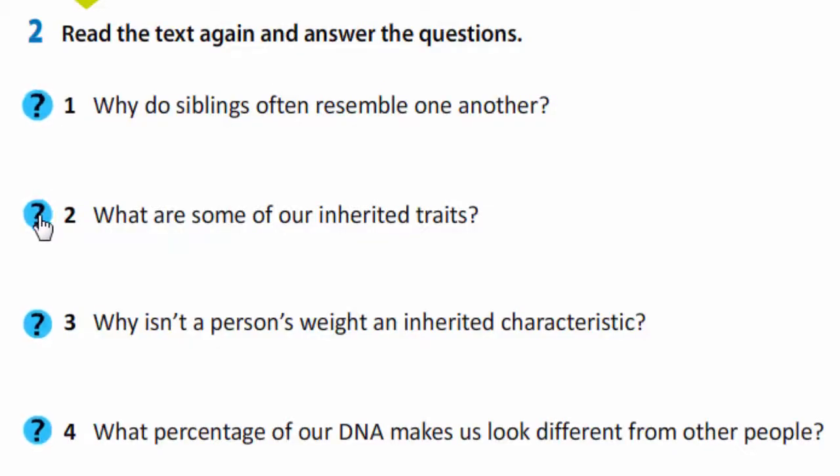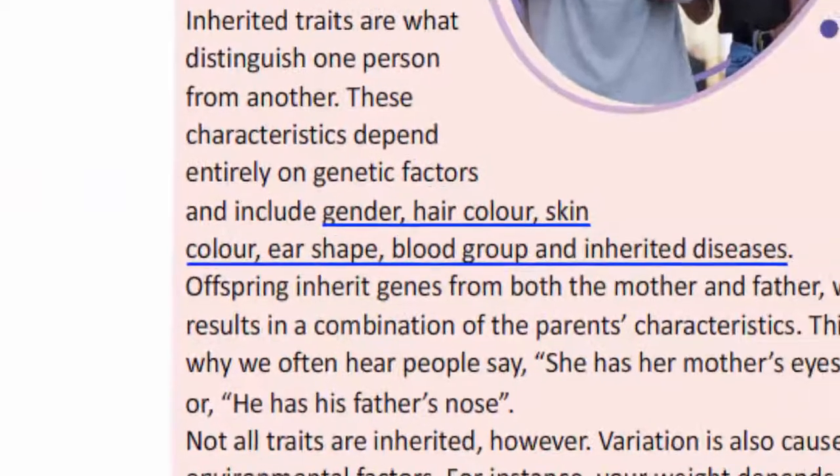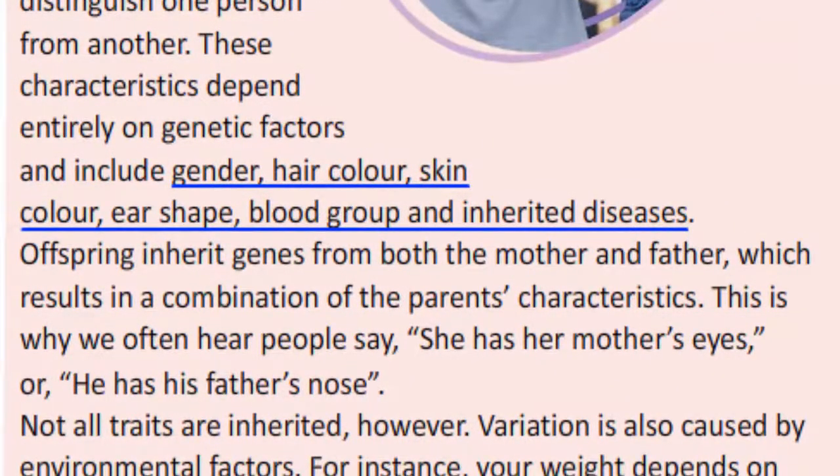What are some of our inherited traits? Gender, hair color, skin color, ear shape, blood group and inherited diseases.